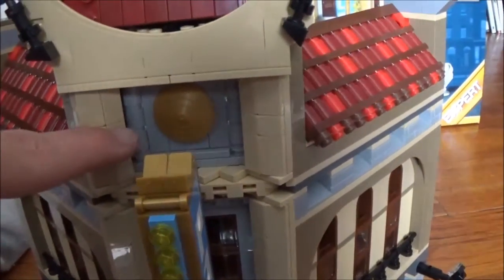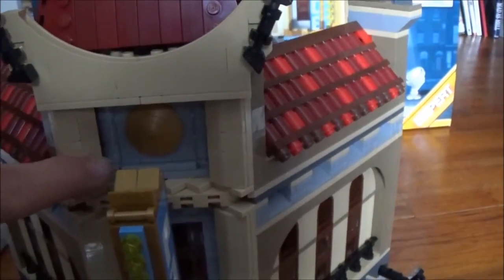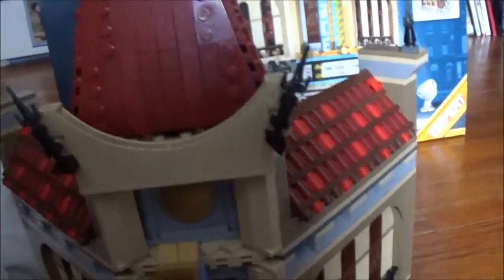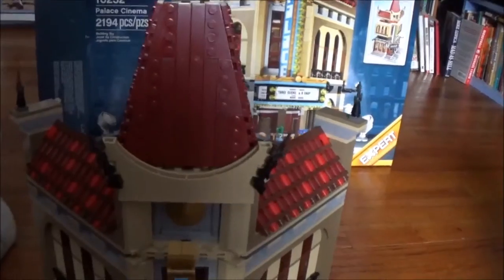On the front there are a couple more cool things with these rounded parts and that element. And then the big tower up in front to give it that grand look that really tops it off.